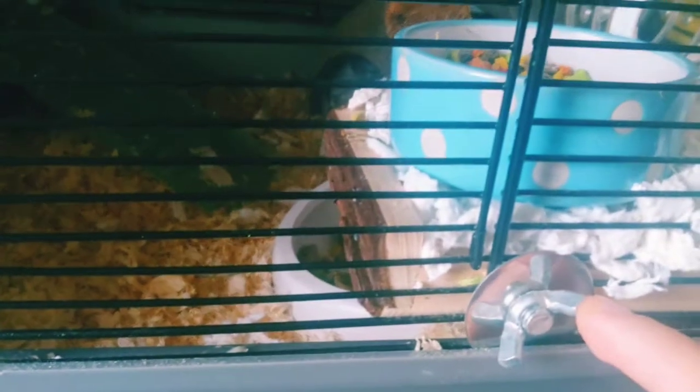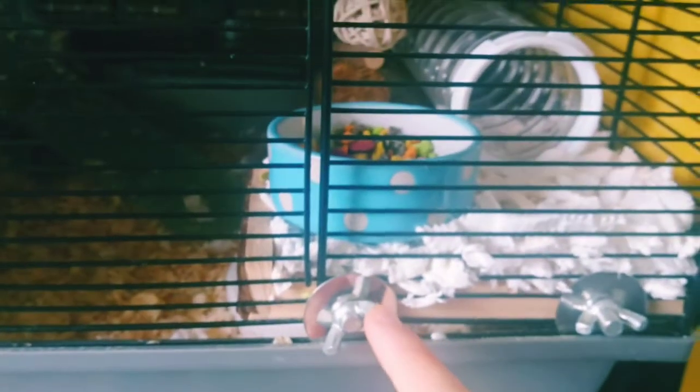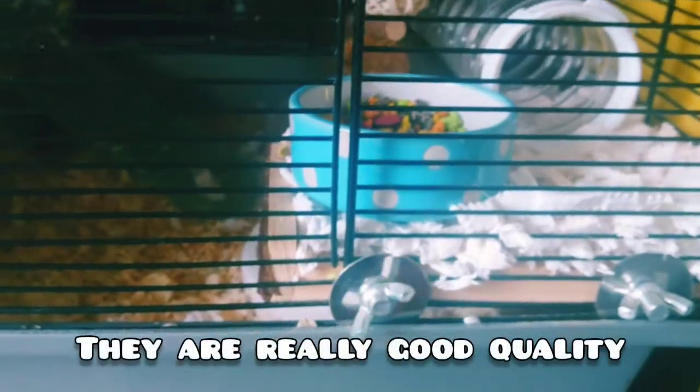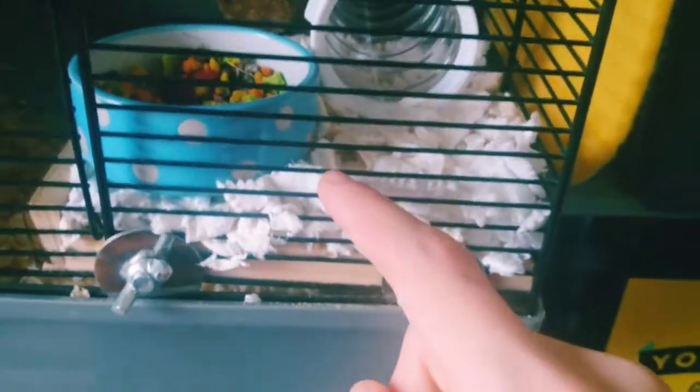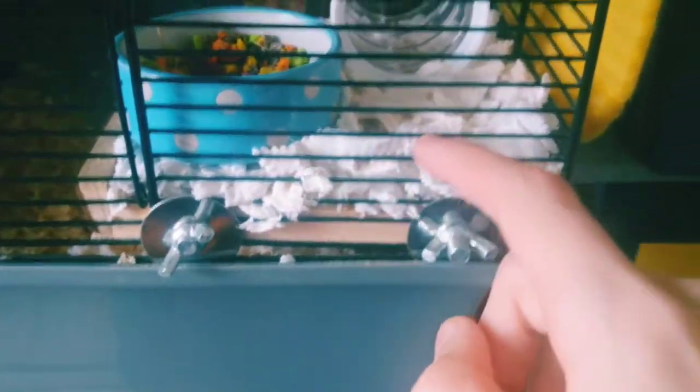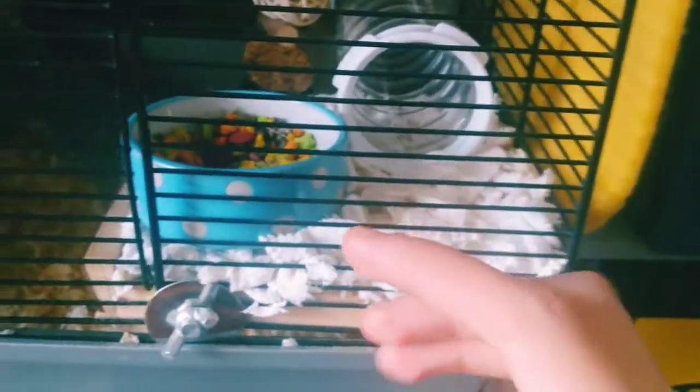This is a Trixie ledge - I got two of these for something like £10 to £15 each. It's just a nice little addition to go into his cage. There was a different wooden ledge here but I decided to pop this corner ledge in instead. It's nice and wooden, and I've also put some paper bedding on it just so it's nice and soft for him.